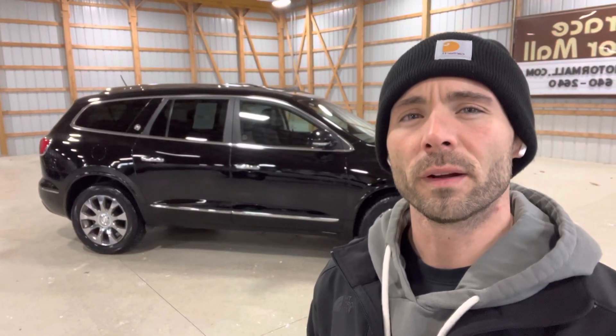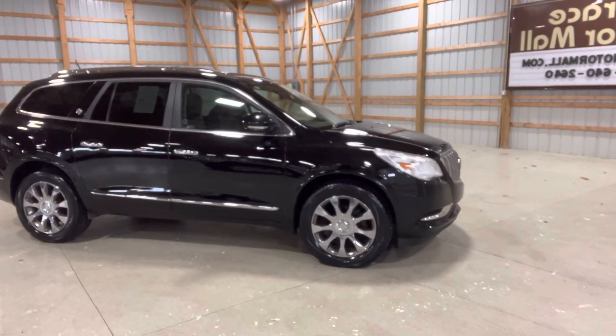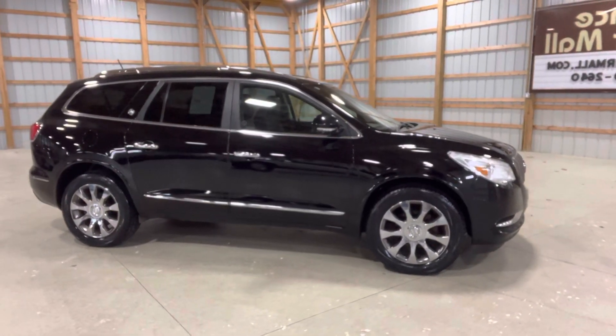Fully loaded, all black leather interior, third row seating throughout the entire vehicle. It is black with some nice chrome on there. Power liftgate in the rear. It does have heated seats, heated steering wheel, navigation — all the bells and whistles. It's a very nice SUV. Excellent condition, no rust.